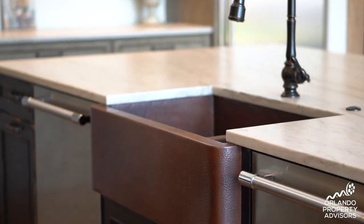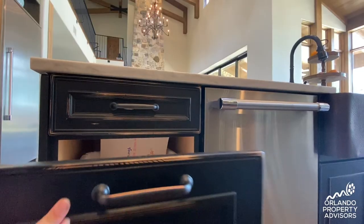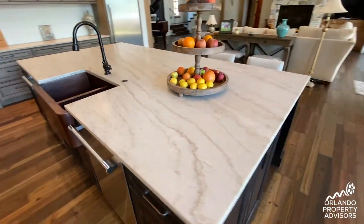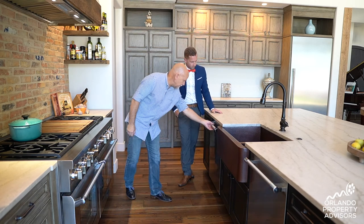The farmhouse sink is a hammered copper sink — patinaed hammered copper — flanked by two dishwashers for entertaining. Every design we do is different; each project is customized to the client's wants and needs. It's just a joy to look at when it's finished, especially in this unique custom farmhouse kitchen right here in central Florida.